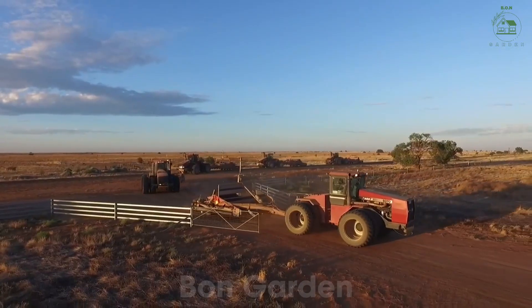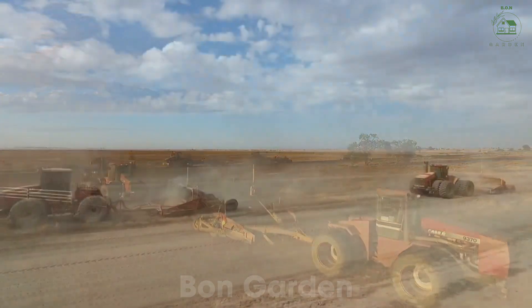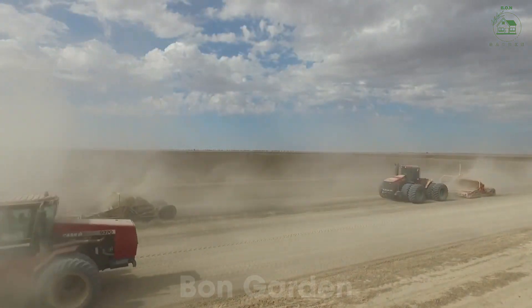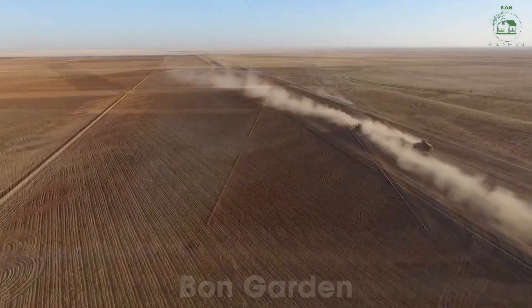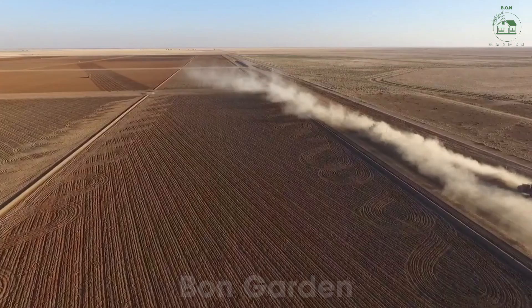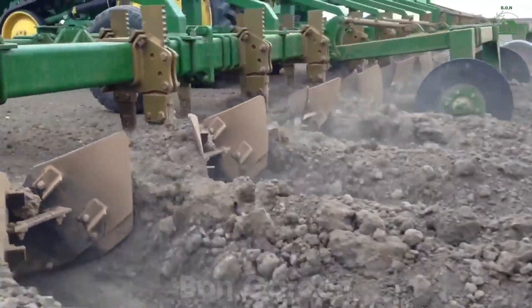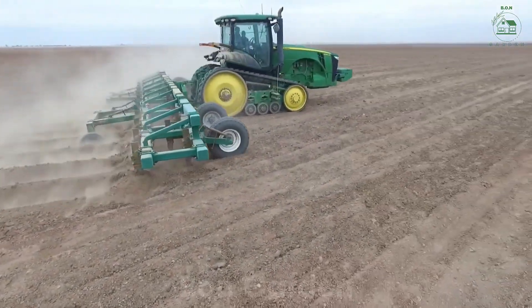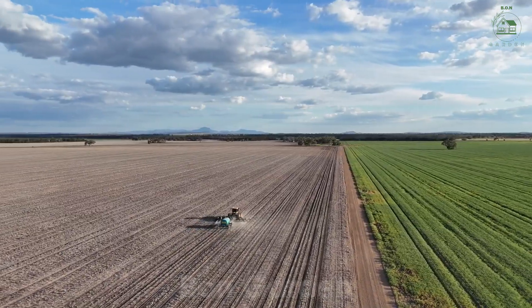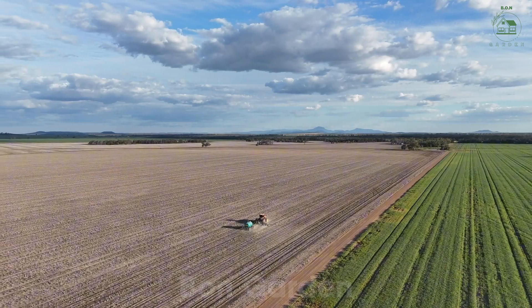The journey of cotton begins with the land. Farmers carefully prepare the soil by plowing and adding nutrients to ensure a fertile foundation. In states like Texas and Mississippi, where cotton farming dominates, millions of acres are dedicated to this crop. Cotton seeds are then planted in straight rows, often using advanced machinery to ensure precision. Within just a few weeks, the seeds sprout into green plants, marking the start of their transformation into fluffy white cotton bolls.